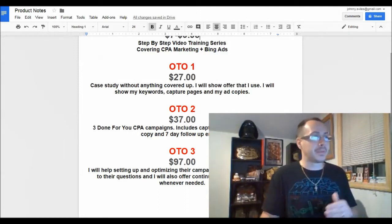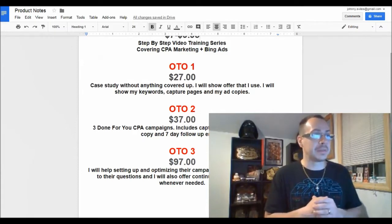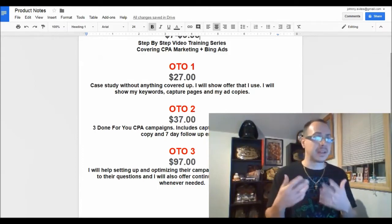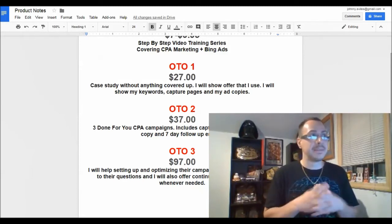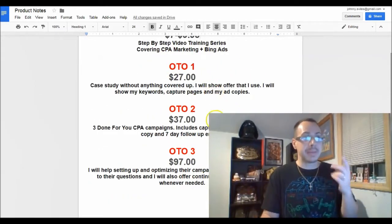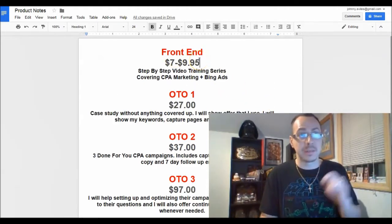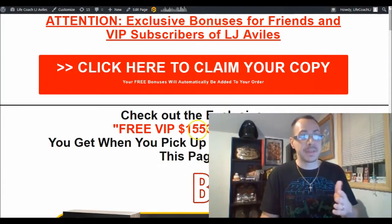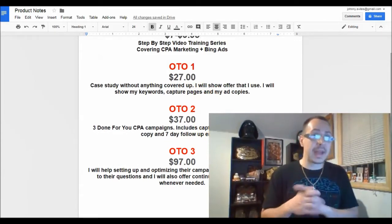Upsell three is like one-on-one coaching — he'll set up and optimize your campaign, answer questions, and give continuous feedback via Facebook. He'll help you set up campaigns and give you strategies. The way you get the course for free: if you pick up any one of these three upsells, I'll PayPal you back the original cost of the product. So you get the CPA Domination course for free plus over $1,500 in bonuses.